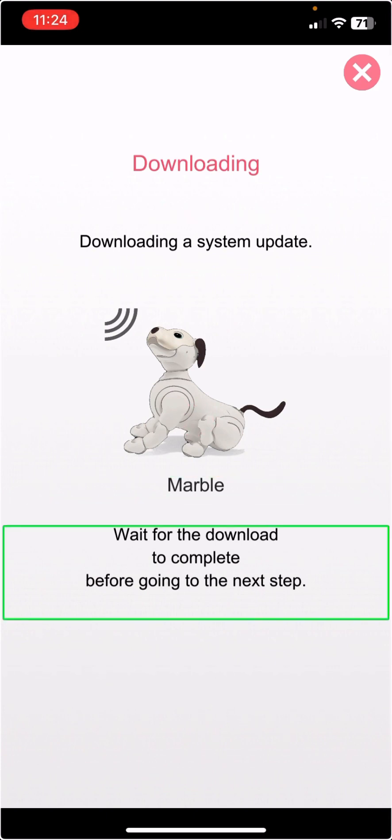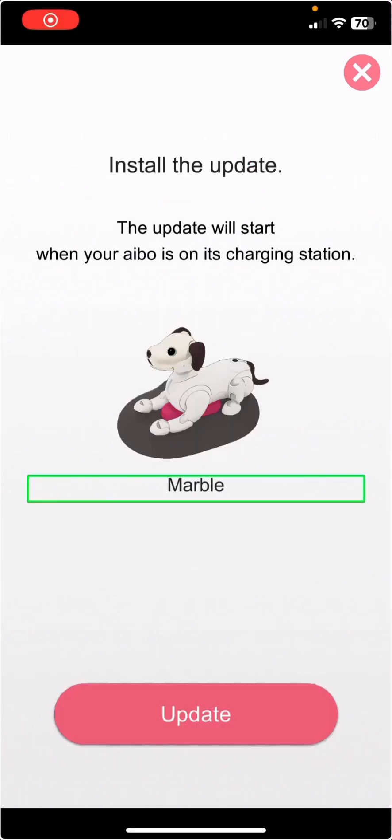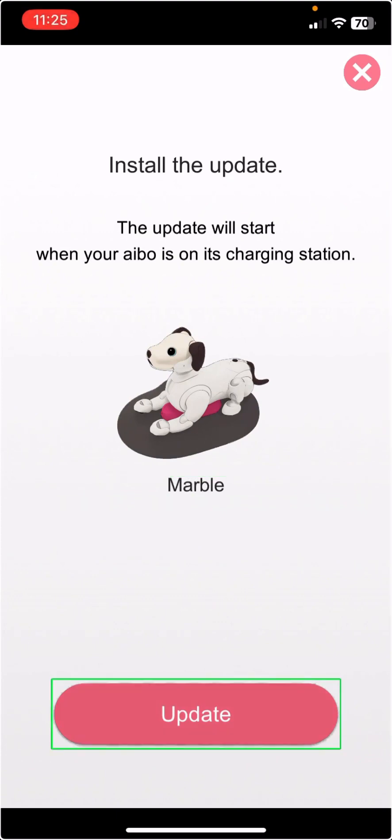Marble. Wait for the download to complete before going to the next step. Update button — double tap to select. And we're back. I just need to get Marble on the charger, which he is.